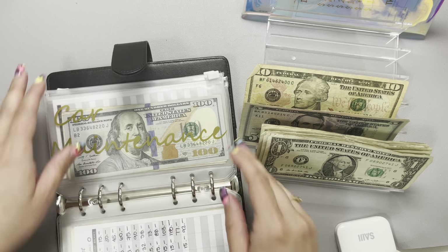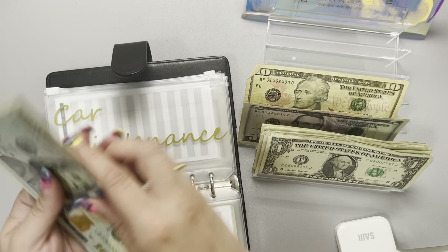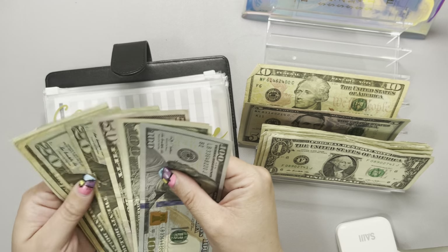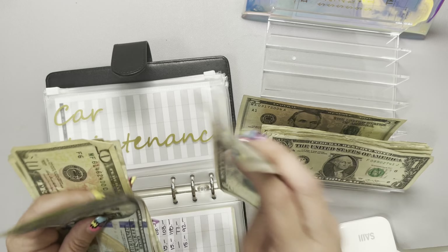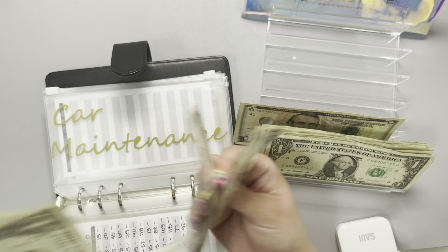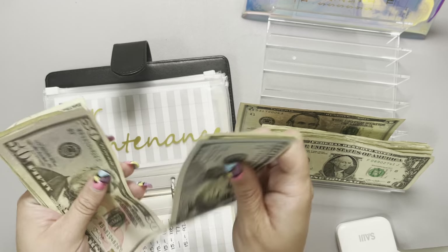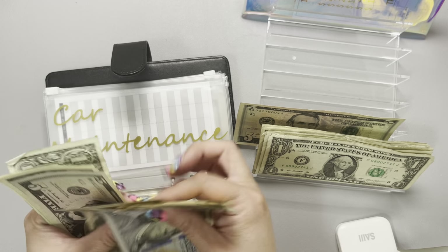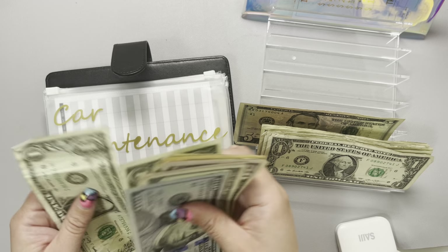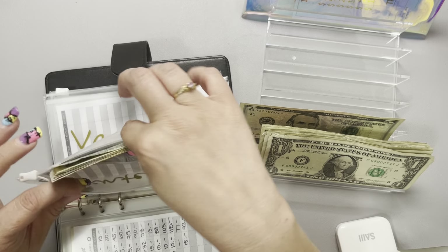Car maintenance is going to go ahead and get $15. Let's go ahead and fill this. Car maintenance is currently sitting at $100, $200, and adding up to $373 total.